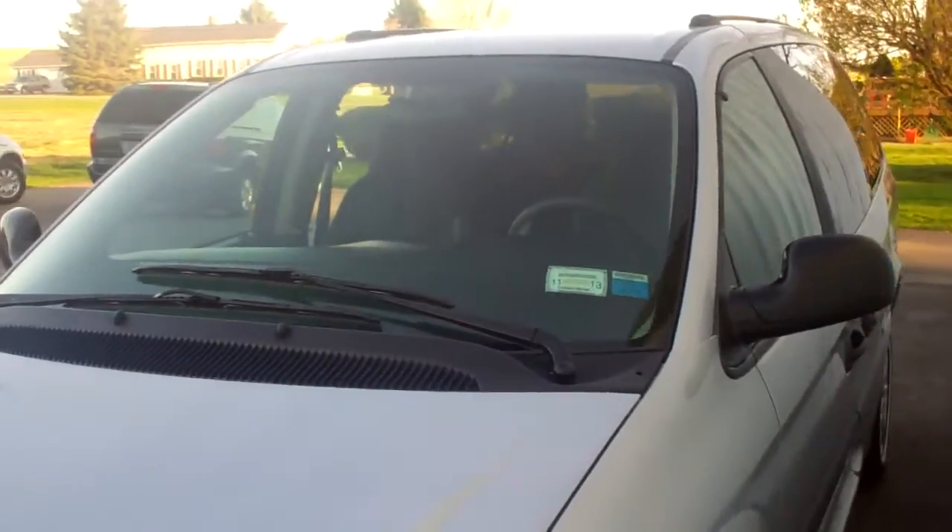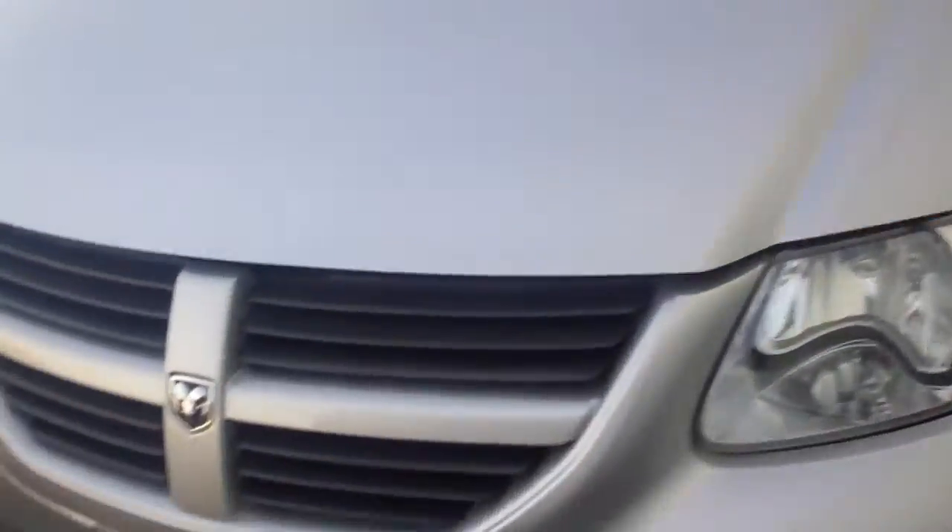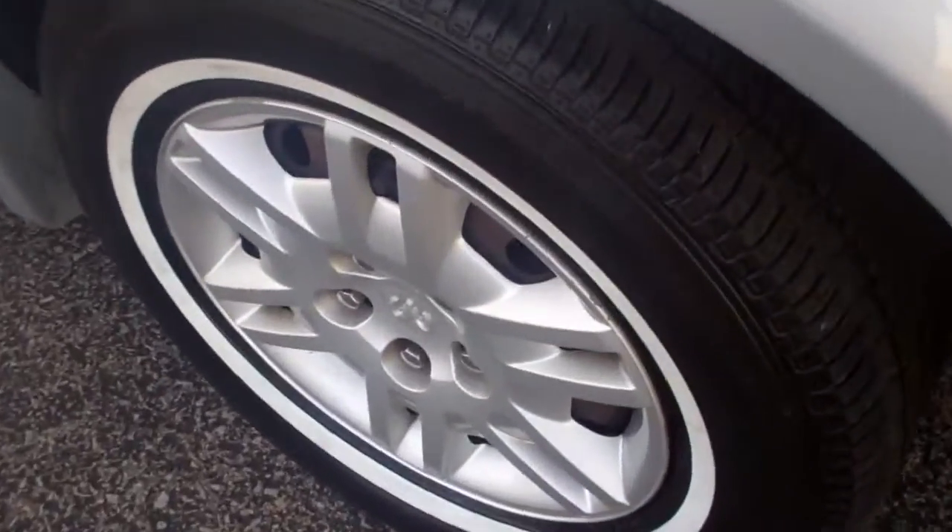Very clean van on the outside. I'll show you the tread here in a minute — very good, long depth of tread.